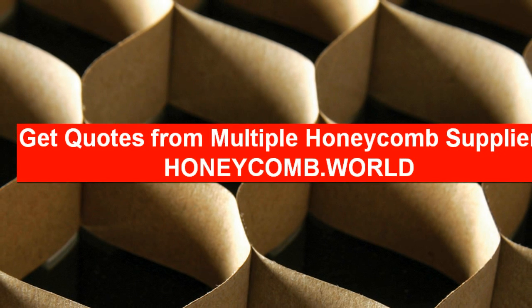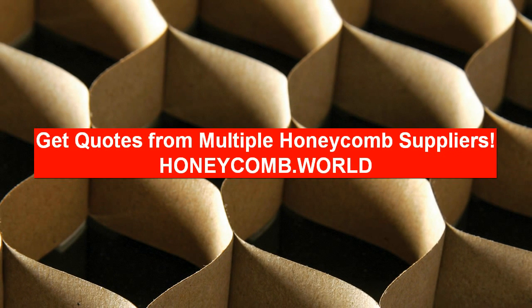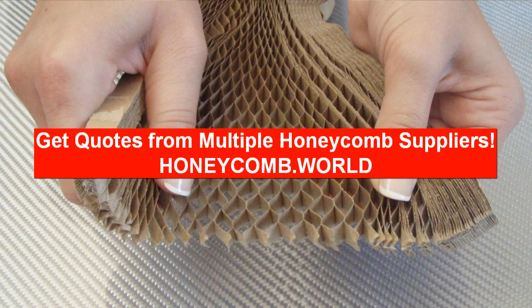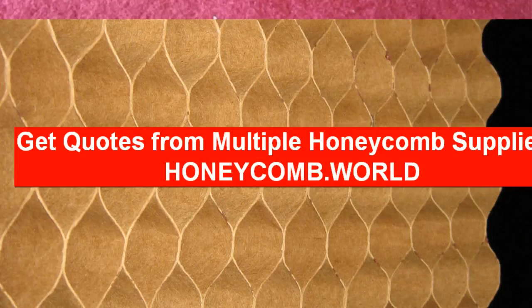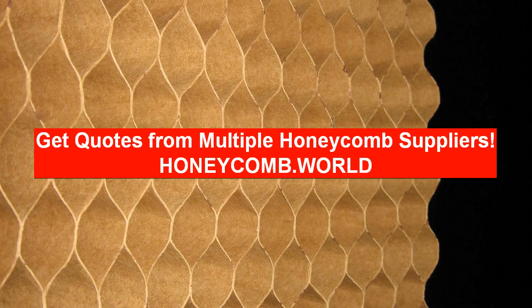If you are looking for paper honeycomb panels, you can simply fill out one simple form and your request will be sent directly to qualified honeycomb manufacturers in your region. You will benefit by saving time, and most importantly, you can compare the cost of honeycomb paper panels and save money. Honeycomb panel prices with transportation costs can vary from company to company, so comparing honeycomb panel quotes is essential.